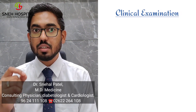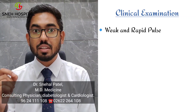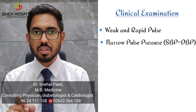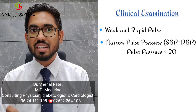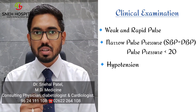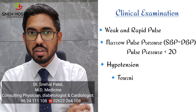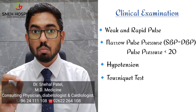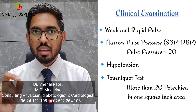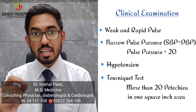During examination, if we find the patient has a weak and rapid pulse, this gives us the idea that the patient has narrow pulse pressure. Pulse pressure means the difference between systolic and diastolic blood pressure. If this difference is less than 20, the patient has developed hypotension. If the patient had normal blood pressure yesterday and comes with hypotension today, or if we do the tourniquet test and find more than 20 petechiae in one square inch area, we should suspect the patient is going into DSS or DHF.